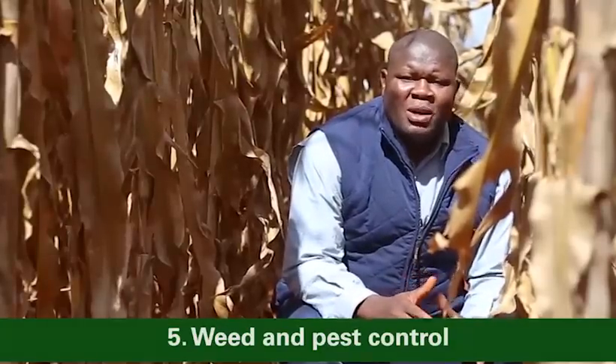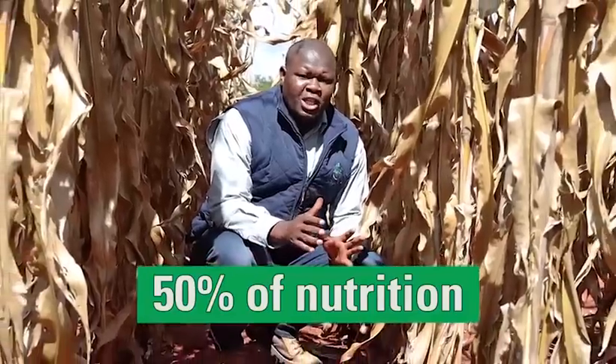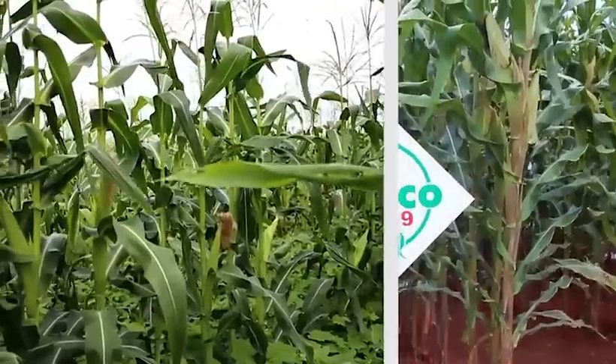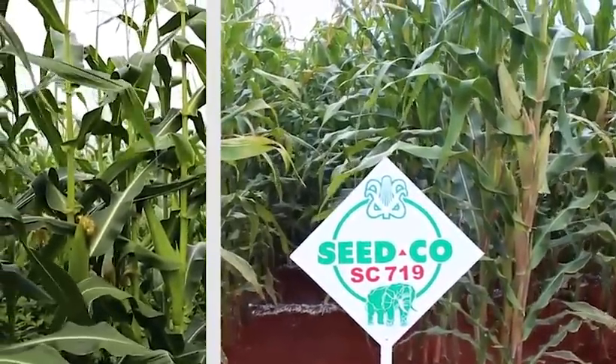The first 10 to 12 weeks of the maize crop cycle must be weed-free — it must be clean like a dining room. This is when more than 50% of the nutrition is used by the crop, and that process must be uninterrupted. Weeds compete with the crop for space, sunlight, nutrition, and moisture.